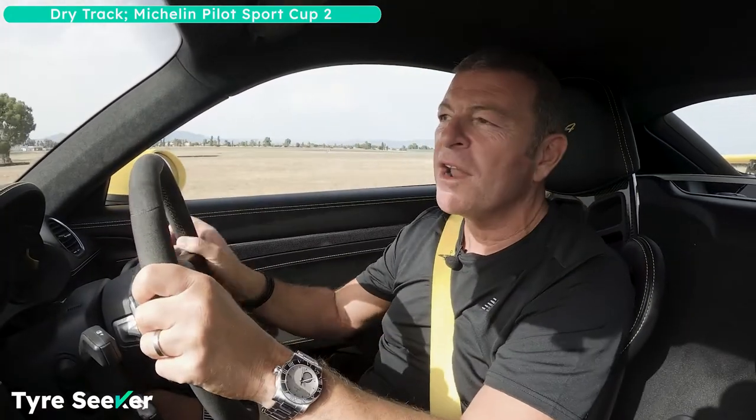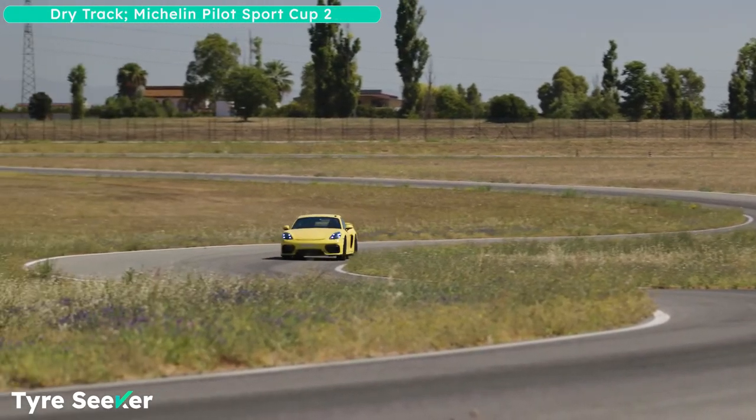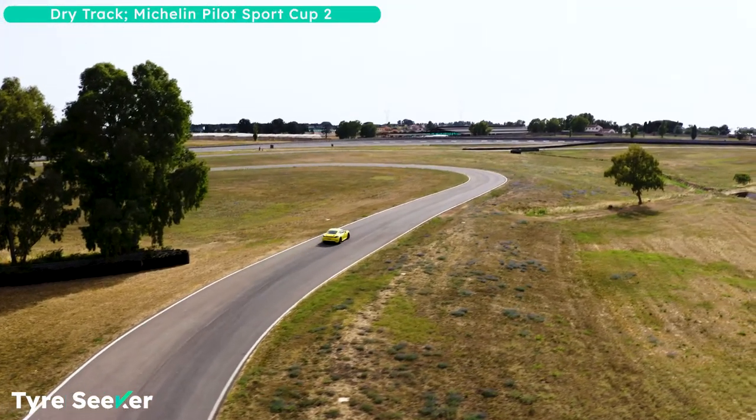I've done a lap time on the Cup 2s and it's 1:01 dead. I'd be fairly amazed if the Bridgestone Potenza Sport — because it's just an ultra-high performance tyre, not an ultra, ultra-high performance tyre — gets anything under two seconds slower. If it does, I'd be very, very impressed.